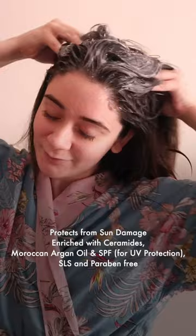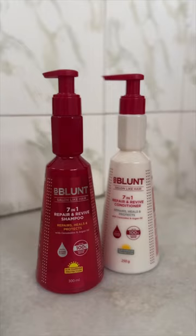Now my hair is due for a wash — let's repair, rejuvenate and revive the hair. I'm using B-Blanc's 7-in-1 repair and revive shampoo and conditioner.